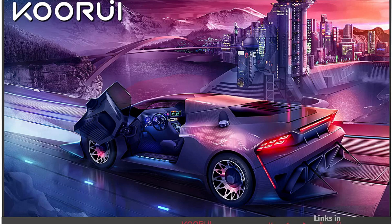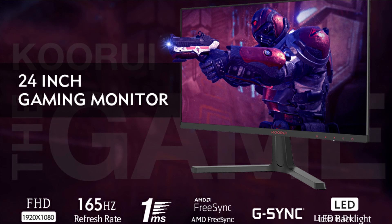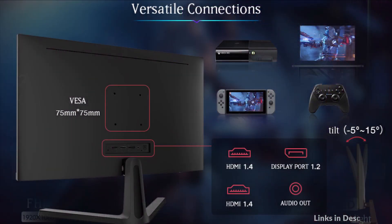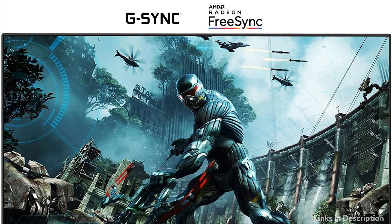Experience games in near real-time thanks to the 1ms MPRT, which makes the display strobe the backlight — highly beneficial in competitive fast-paced games. Don't let hardware issues negatively impact your performance. Minimize stutter, screen tearing, and input lag, and maintain high FPS rates through use of AMD FreeSync technology. No ghosting, no glitching, no blurring.